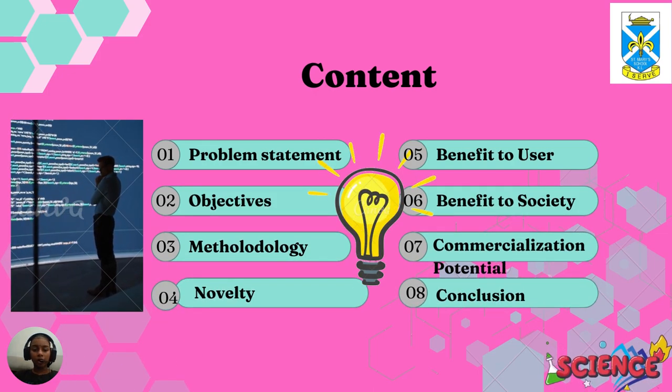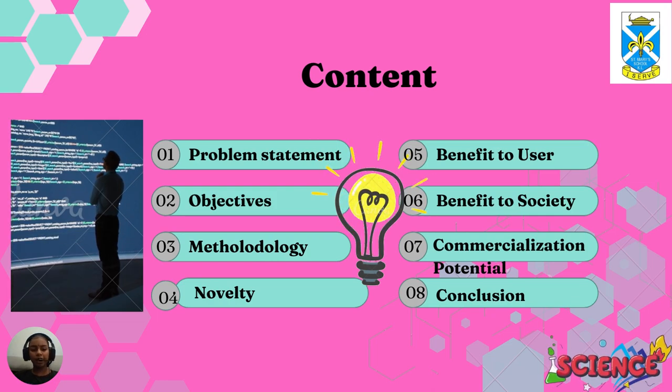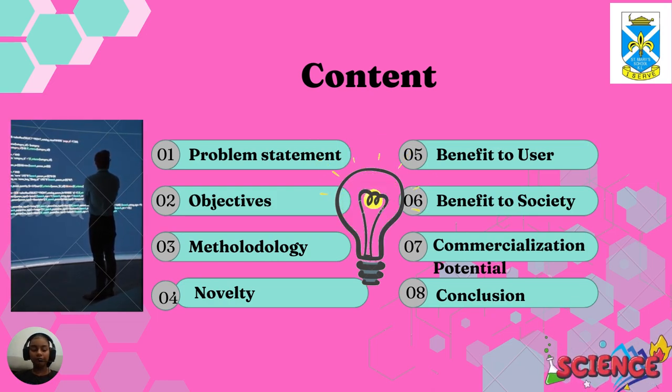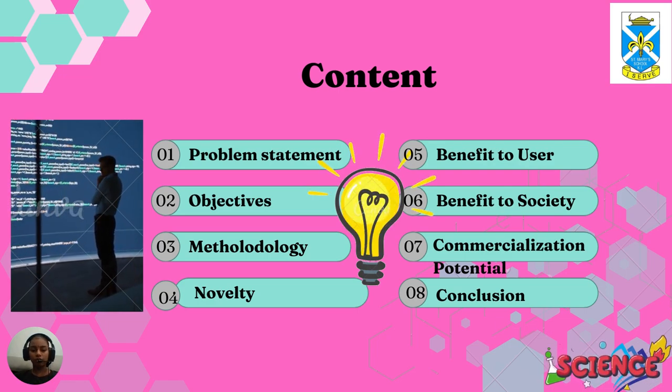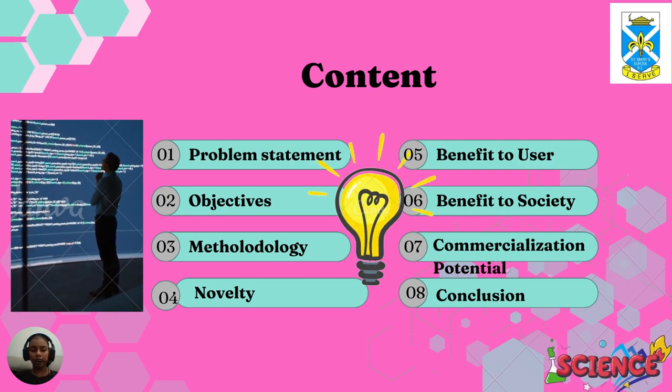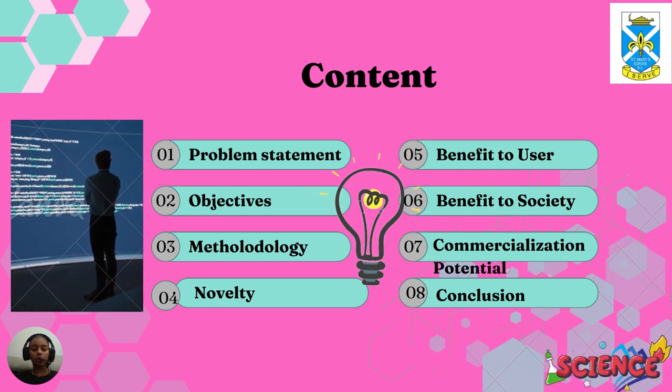The content of this investigation is: 1. Problem Statement, 2. Objective, 3. Methodology, 4. Novelty, 5. Benefit to User, 6. Benefit to Society, 7. Commercialization Potential, 8. Conclusion.